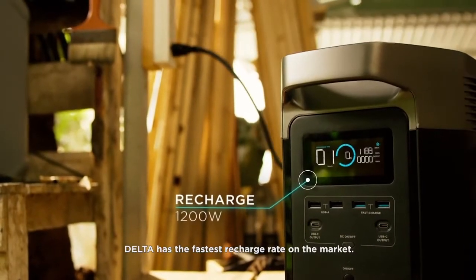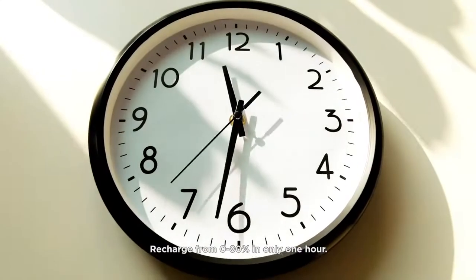DELTA has the fastest recharge rate on the market. Recharge from zero to 80% in only one hour.